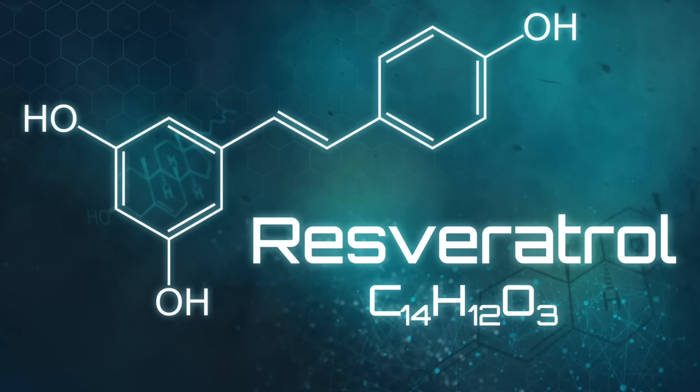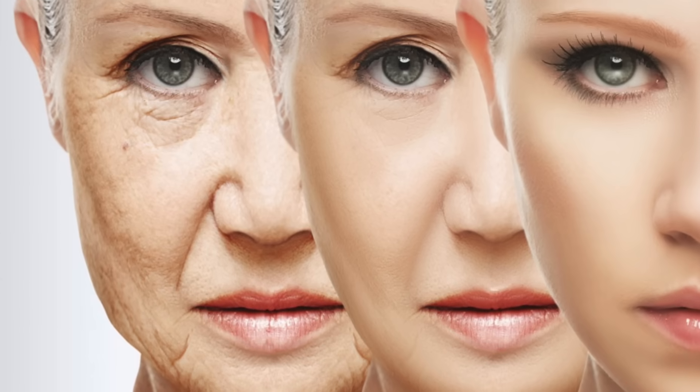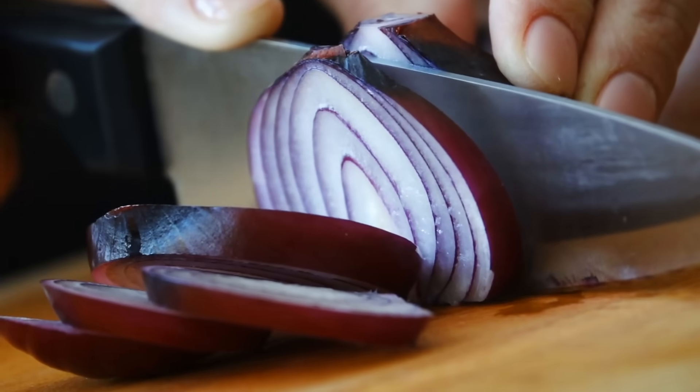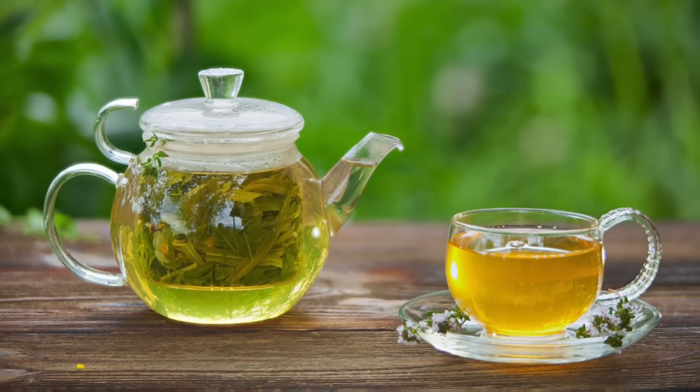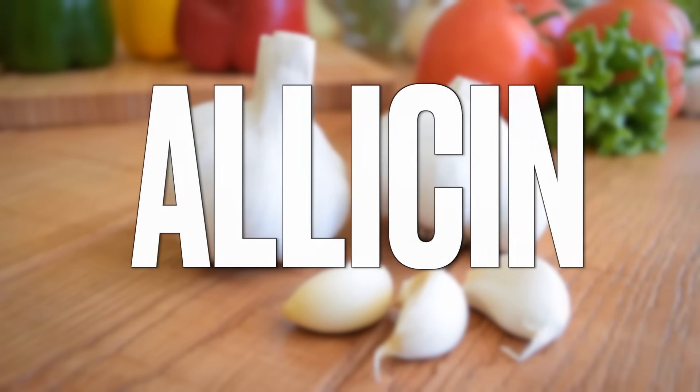Number two: resveratrol — a common phytonutrient that also helps with anti-aging. It's a powerful and potent phytonutrient you can take even while on chemo. Number three is quercetin, found in onions and many other foods. Number four is EGCG, the major compound in green tea.